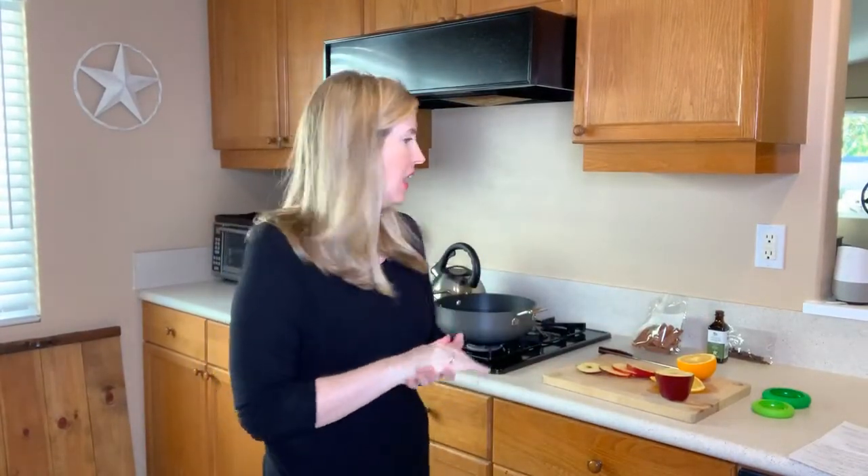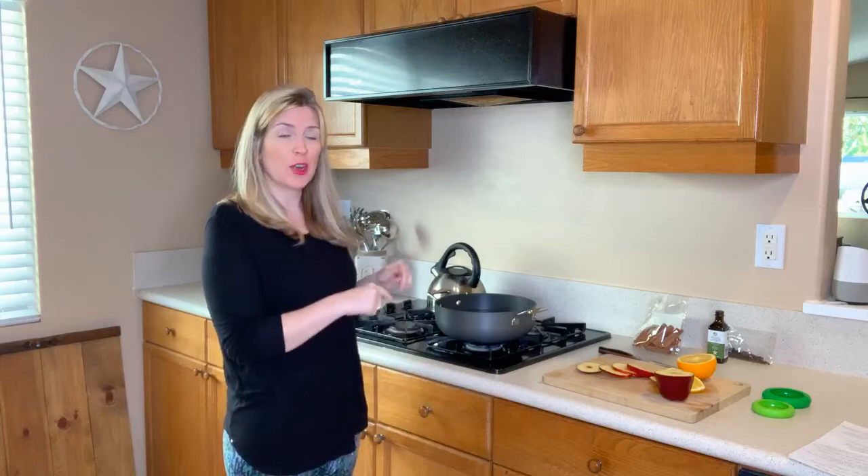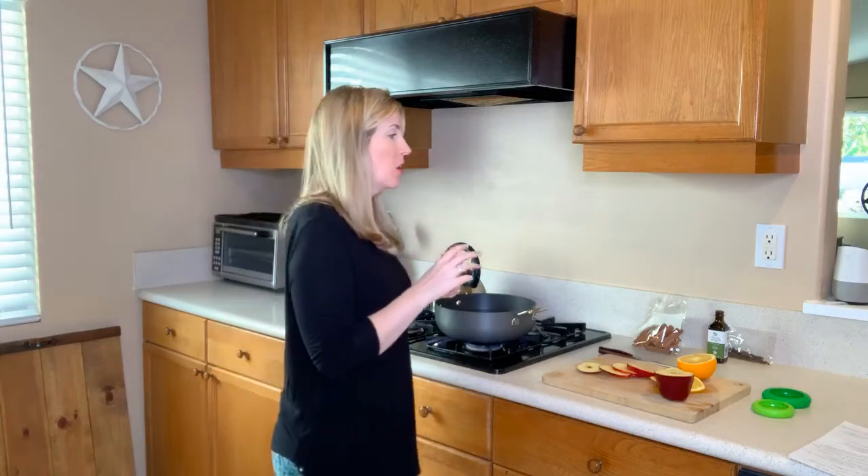Hey guys! Jessica here! Thank you so much for joining me today. If you are new here, my name is Jessica. I'm the furry family coach. Today we're going to be doing a PetSafe non-toxic stove top fragrance using products that you may already have in your homes.